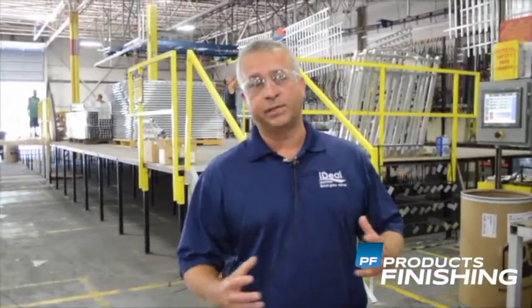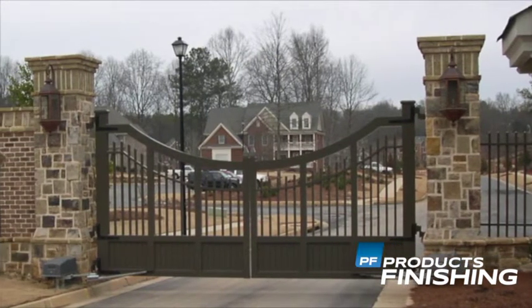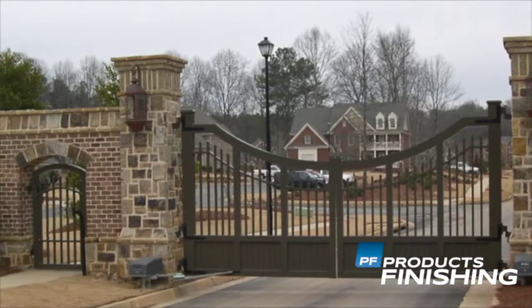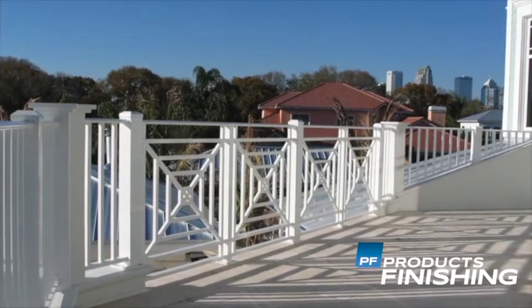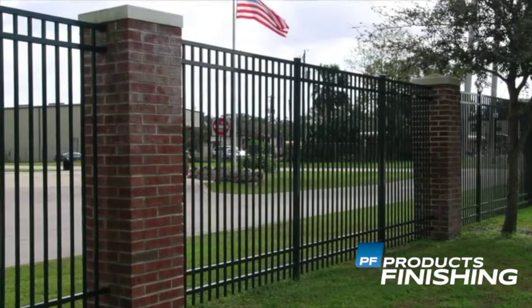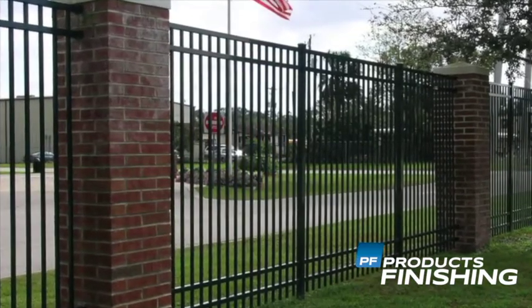Our customer base is really divided. Obviously, we do a good bit of residential — backyard, pool code fence — but how we differentiate ourselves is we really like the complicated custom items. We do a lot of commercial and industrial cantilever and estate gates, and that's really been the success of our business: being able to diversify it, have those commodity-based items like the backyard residential, but also offer our customers a breadth of product lines in the fence, gates, and railing markets.